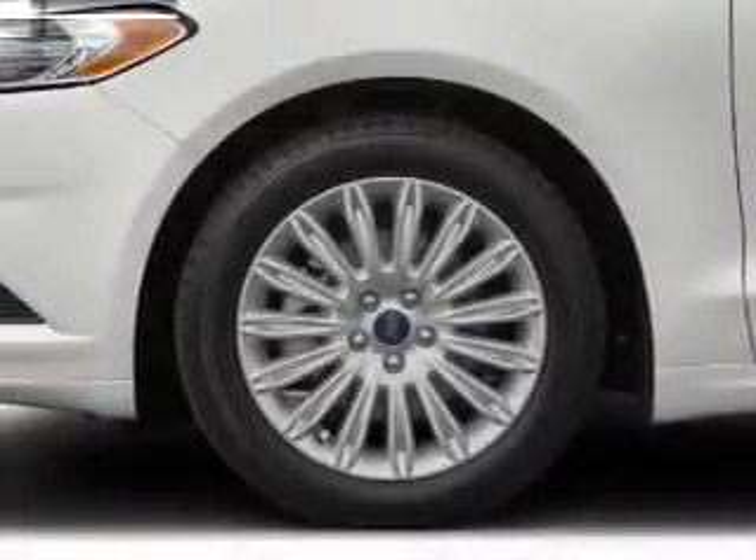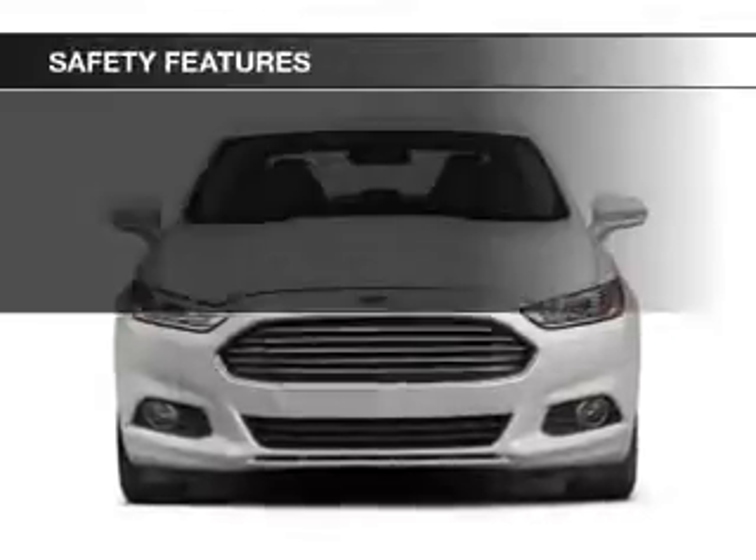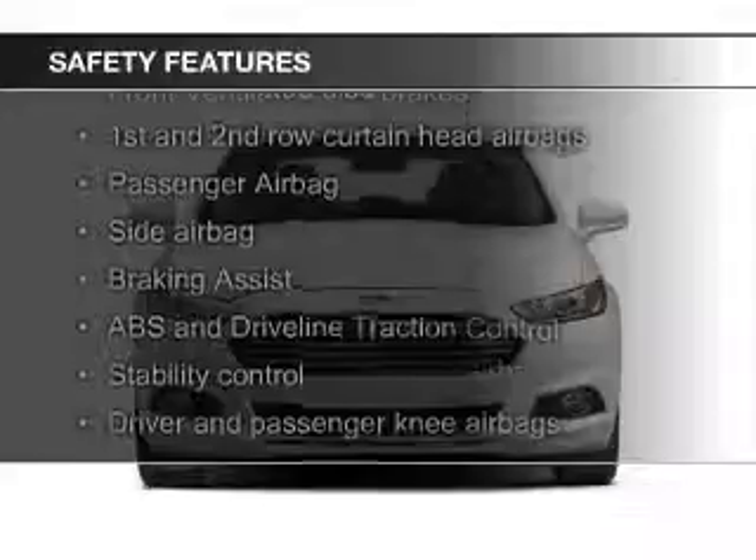Digital audio input, remote start, memory seats, and a premium sound system. Safety was made a priority with these features.